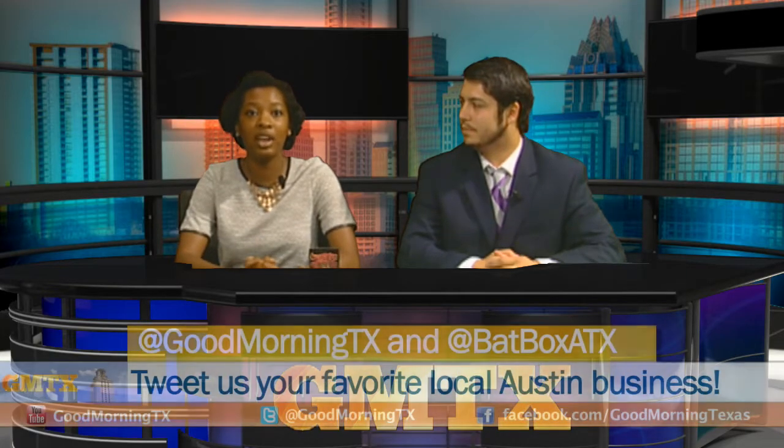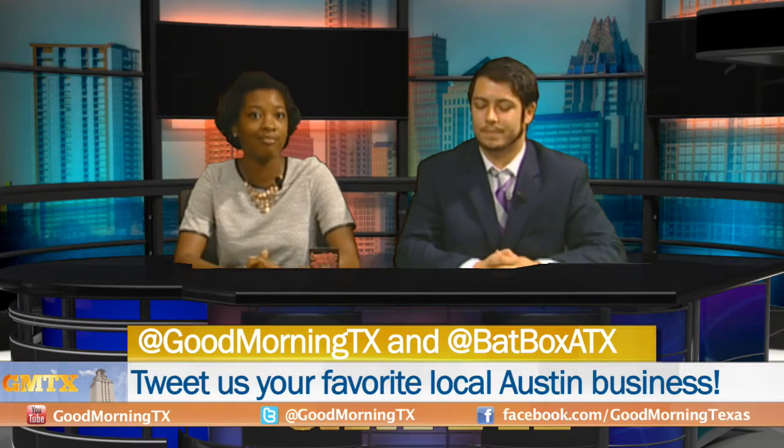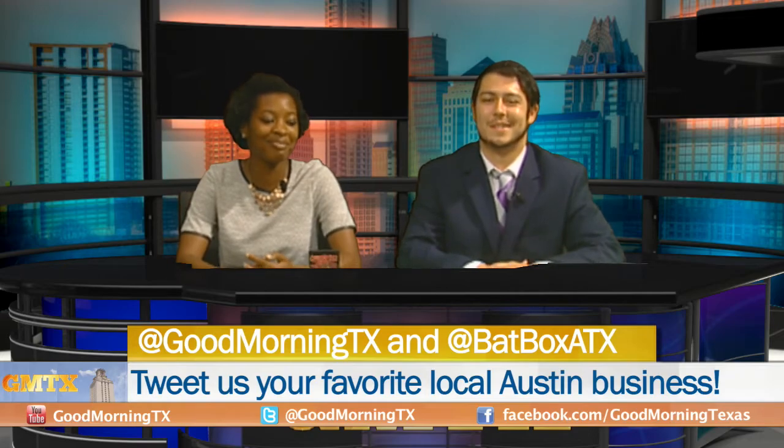Follow us on Twitter, and if you want to be entered into the giveaway, all you have to do is tweet at GoodMorningTexas and at BatboxATX with your favorite local Austin business.